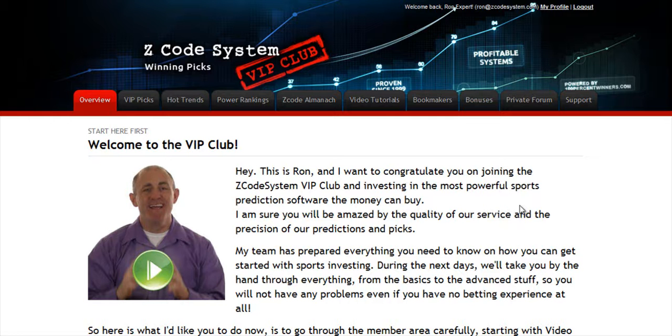Hi guys, Alex here. As you know, we haven't been spending time with Hypertrop Marketing, but instead we've taken months and months of hard work to perfect our winning product, the Z-Code system,